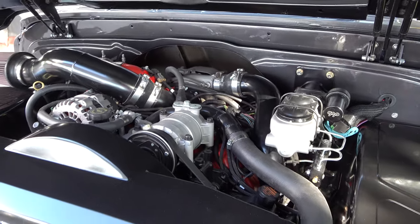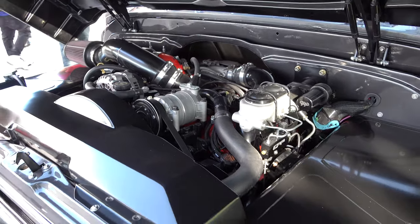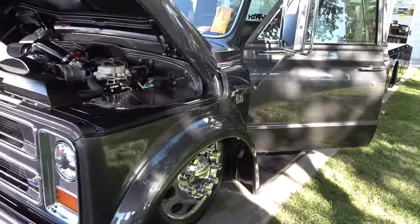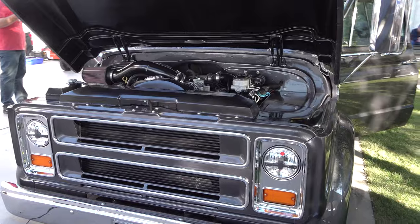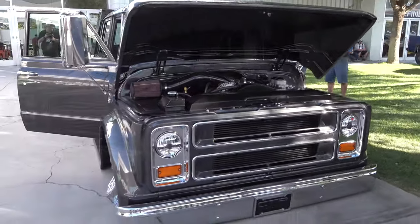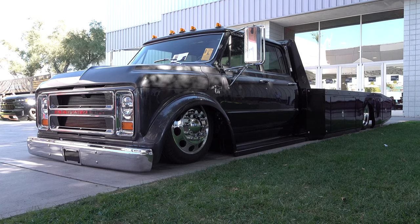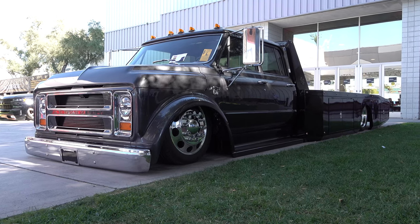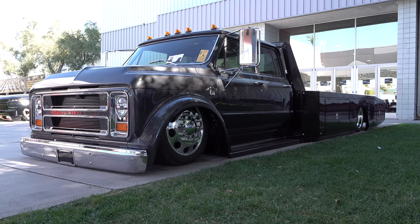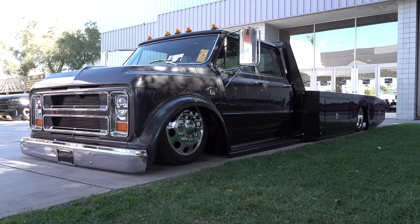Very OEM but clean looking up underneath, obviously with custom inner fenders, radiator support, and all that kind of stuff — but not too crazy, not too custom, because the rest of the truck isn't too crazy or custom either. Just very cool. So there you go from the 2019 SEMA show: a 1968 car-hauler Chevrolet C50 crew cab they never made, but there it was. Hope y'all enjoyed it — see ya!